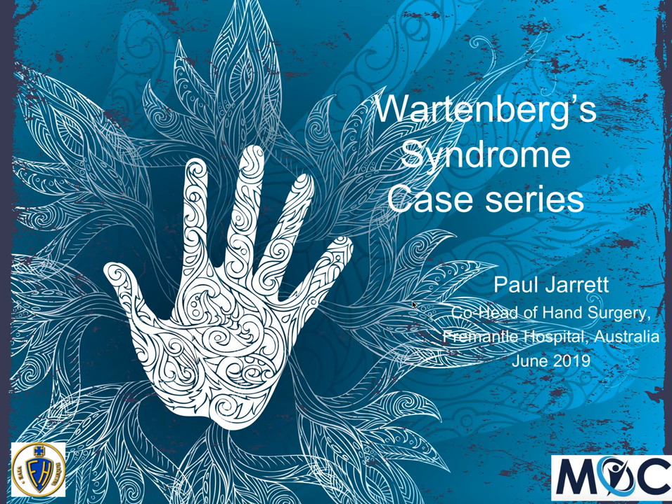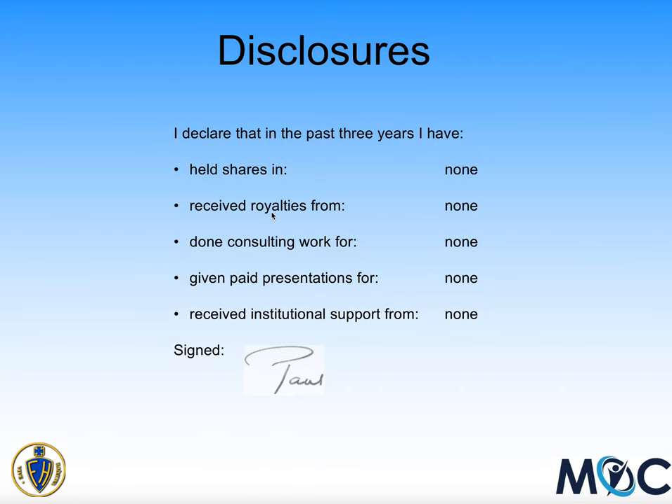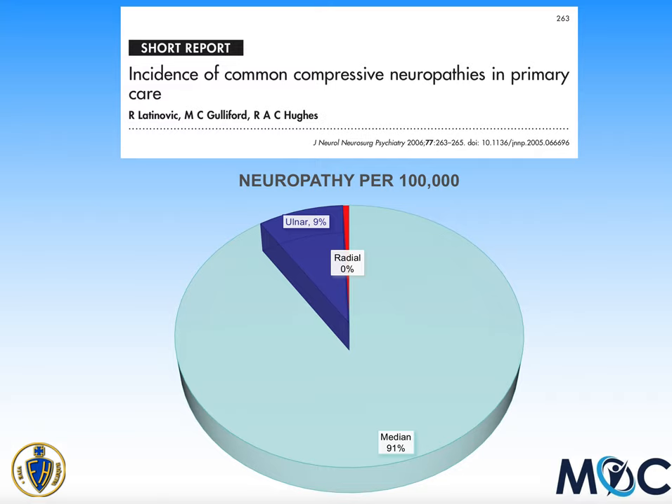Good day, it's Paul Jarrett, the orthopedic surgeon. I would like to show you a video of a talk that I've given in June at the International Federation for Surgery of the Hand in Berlin. It's about a condition called Wartenberg syndrome, describing a case series. I had no conflicts of interest. Wartenberg's neuropathy is a condition where the superficial radial nerve is being compressed as it comes from deep in your forearm up towards the surface, going between two tendons.